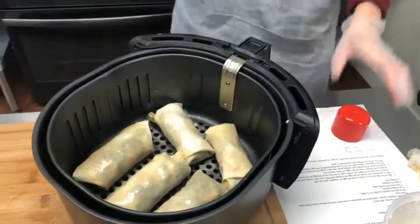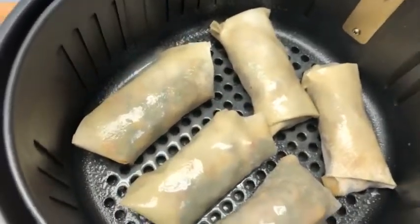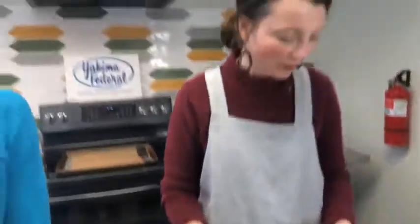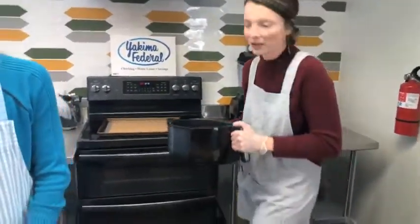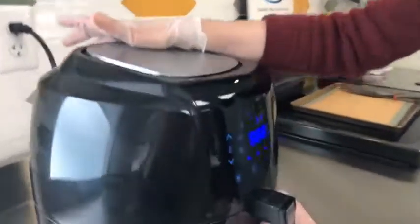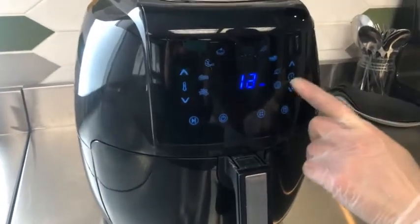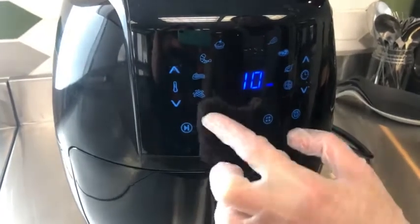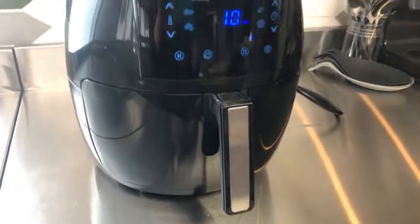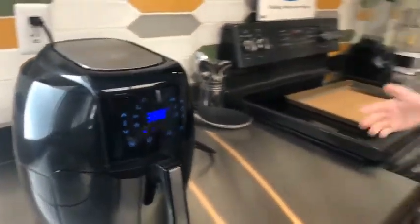I spray these with a little bit of cooking spray. In an air fryer you really don't want to use a lot of oil, otherwise it'll spit and spatter and the heat coil right above it will start to smoke. Just a little cooking spray is enough to get them crispy. Set the air fryer to 380 degrees for about 10 minutes. I'm going to hit the power button, adjust the temperature to 380, set it to 10 minutes, then hit start. At about 5 minutes in, flip them over so they get nice and crunchy on both sides.